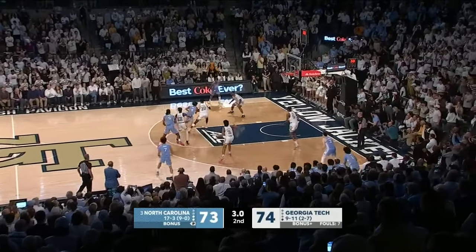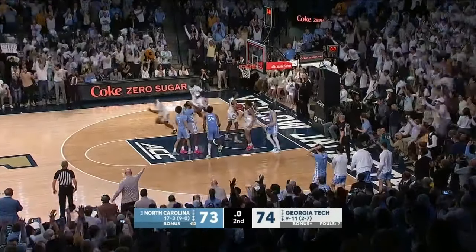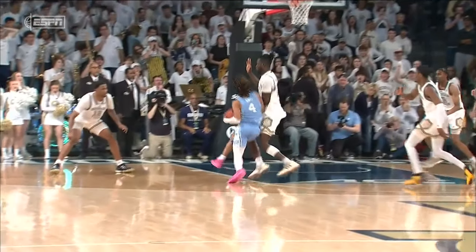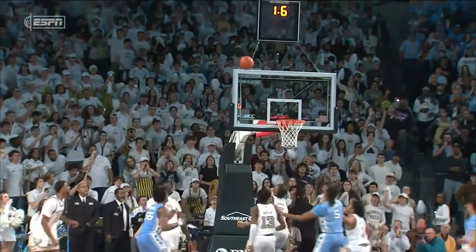Inbounds it to Baycott at the high post. Hands off to R.J. Davis. He drives, took contact, can't finish. The ball's tipped up — no good! Davis wants a whistle. He did not get it. And Georgia Tech is going to upset Carolina by the final score of 74-73.